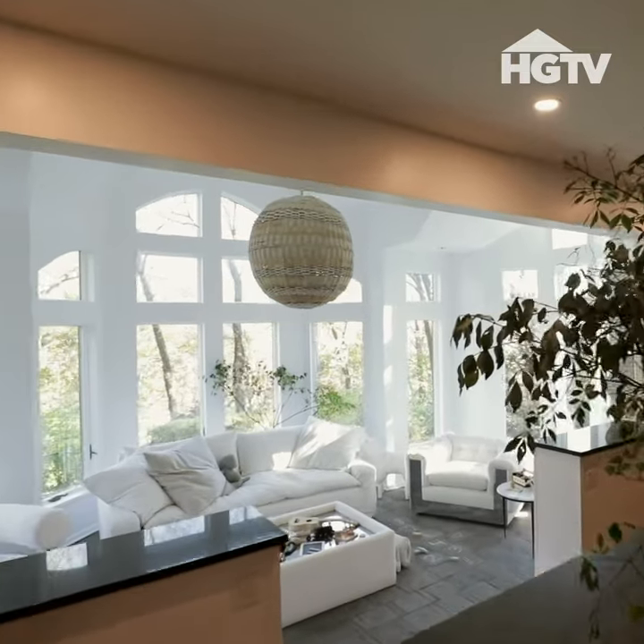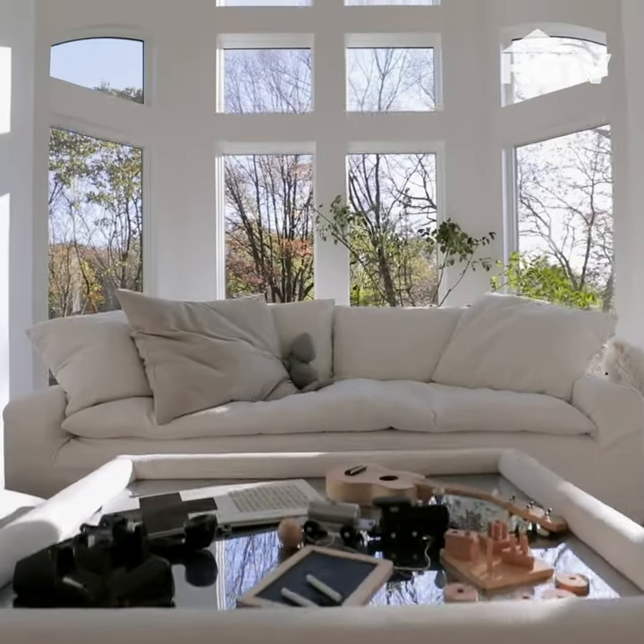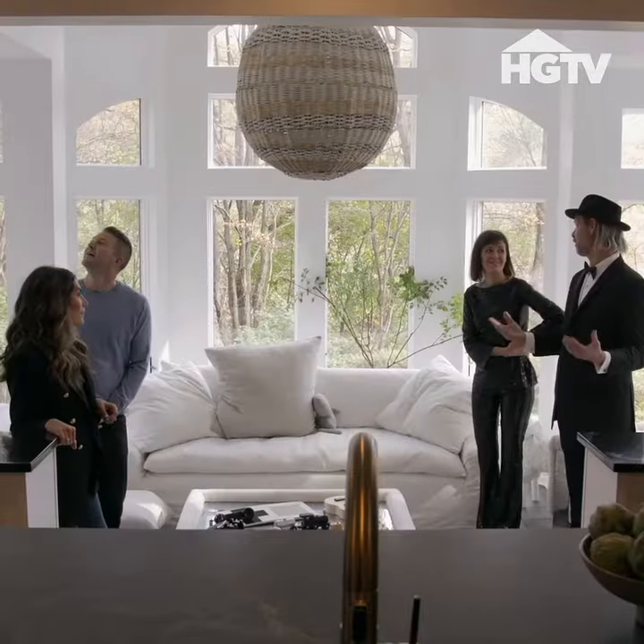And then we have the sunroom. This room was yellow — it felt very dated. Now it feels very light and very bright.